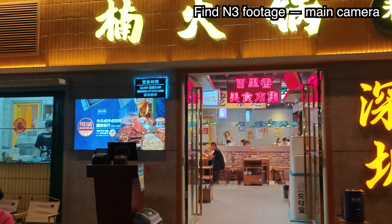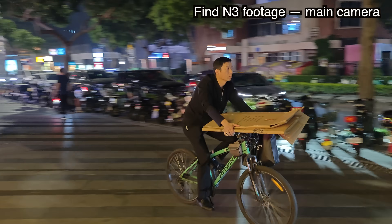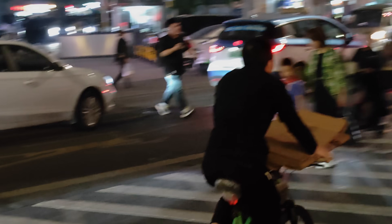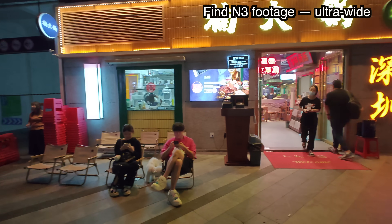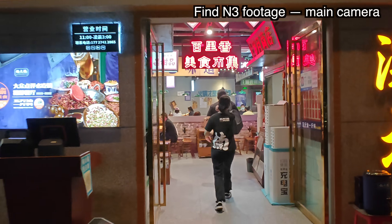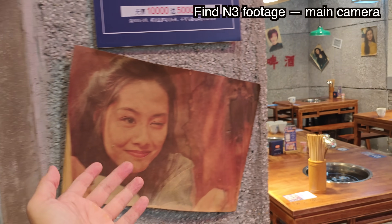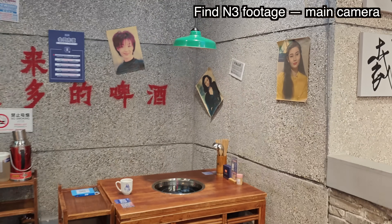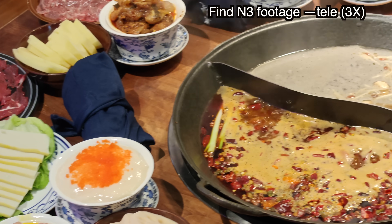We're done with the factory visit — now we're going to eat Sichuan mala hot pot. Check out how good the low-light camera is on the OPPO Find N3. Zooming to 3.3x telephoto and then back out to ultra-wide, the footage looks great. It's funny — even though this is Sichuan cuisine, there are lots of pictures of Hong Kong movie stars. Look at how spicy that hot pot looks!